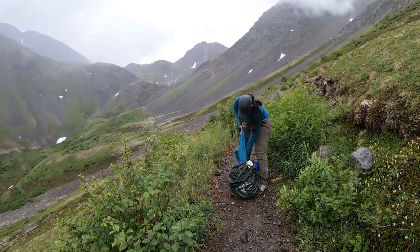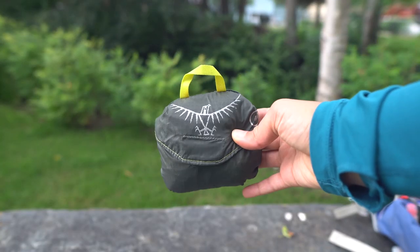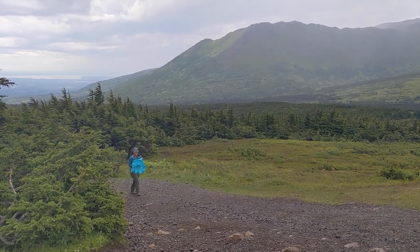For rain protection, I carry a rain jacket and a rain cover for my backpack, and if I'm feeling a little fancy I would take an umbrella — which is not always the best idea, especially if it's windy outside.